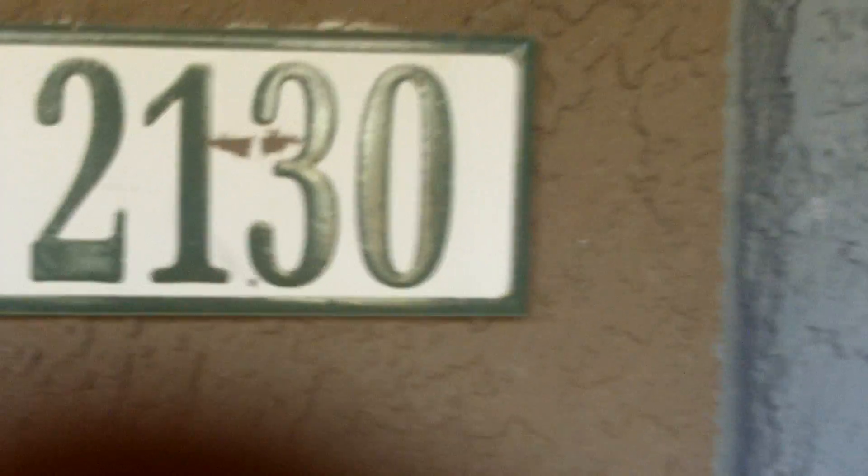Hi, Brian Clare here. I'm at unit 2130 at 555 East Silverado — an upstairs unit, not too far from the one we looked at the other day.